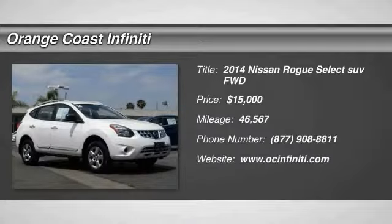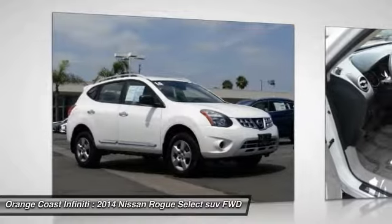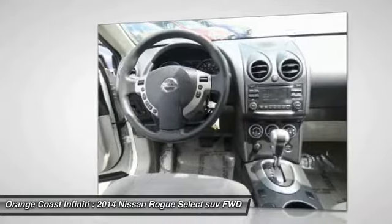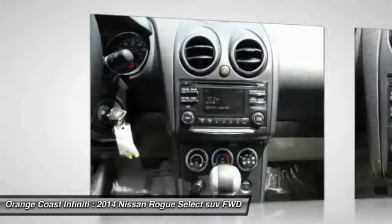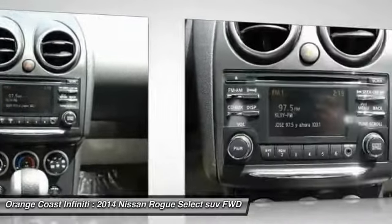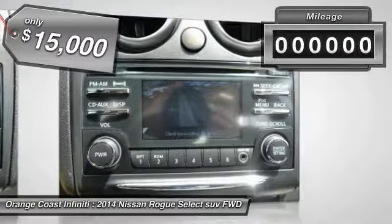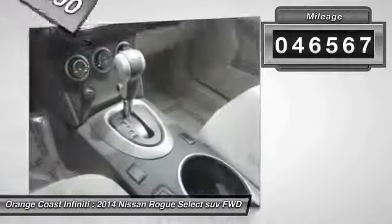The 2014 Rogue — the stylish Rogue — gets 27 miles per gallon and still boasts nearly 58 cubic feet of cargo space. With a 5-star side impact safety rating and intuitive all-wheel drive for competent handling, the Rogue is more than you expect and everything you deserve, and is priced below $15,000. This vehicle has less than 50,000 miles.